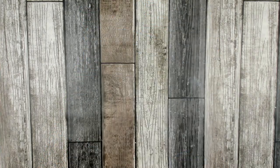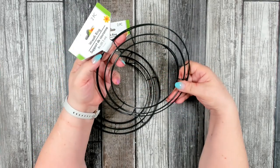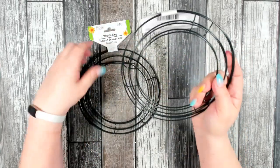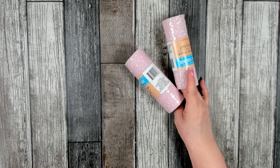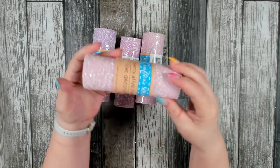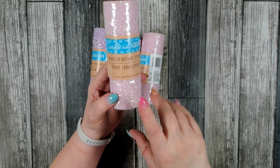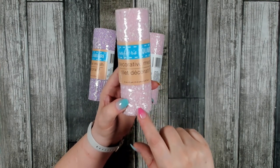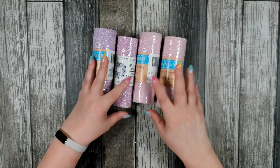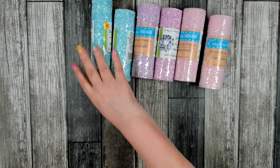I did grab some more wreath supplies — I was out of my 8-inch wreath forms so I picked up a couple more packages, and I really like that you still get two per package. I also picked up more of my favorite mesh that Dollar Tree carries — the decorative mesh with the snow on it. It's a bit more sheer with the feeling of tulle, but the snow gives it a lot more texture and it doesn't fray at all. I got pink, lavender, blue, and spring green.